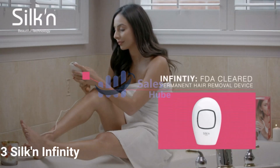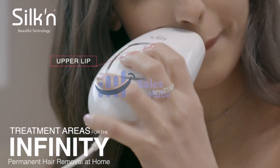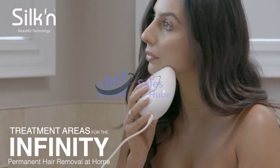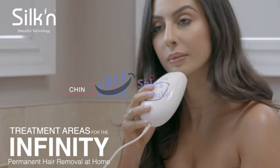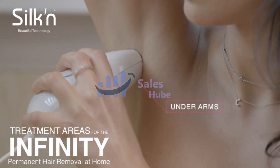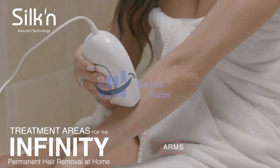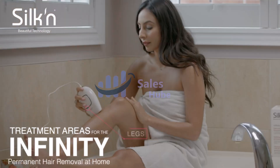Number 3: Silk Infinity Hair Removal. The Infinity is safe and effective for women and men, designed for use on the face, legs, arms, underarms, bikini lines, and other areas of the body where unwanted hair grows. After every treatment, the number of hairs is reduced, resulting in beautiful, smooth results for life.